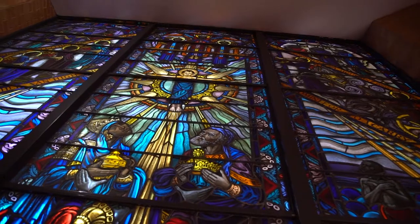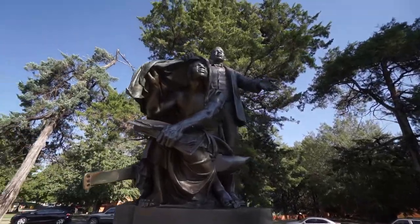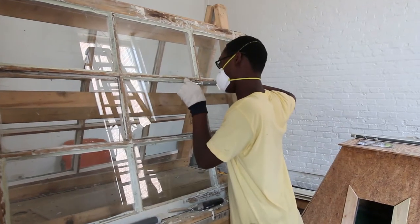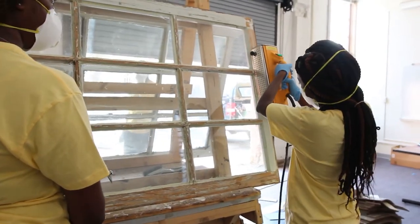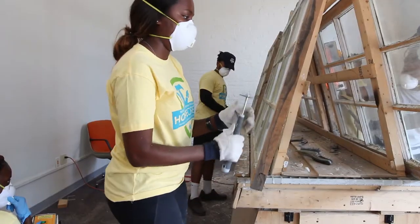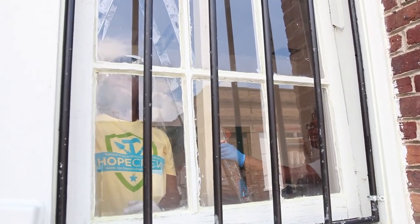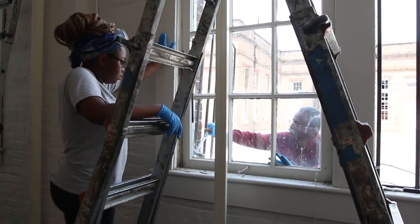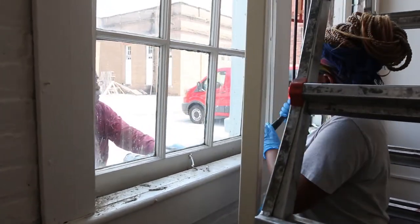Tuskegee University participated in a program this summer that aims to bring young African American students working toward architecture degrees into historic preservation and related career paths. Six Tuskegee University architecture students worked on a preservation and conservation project through the partnership entitled HOPE Crew — Hands-On Preservation Experience — a nationwide initiative connecting hundreds of young people to preservation trades while breathing new life into historic structures across the country.